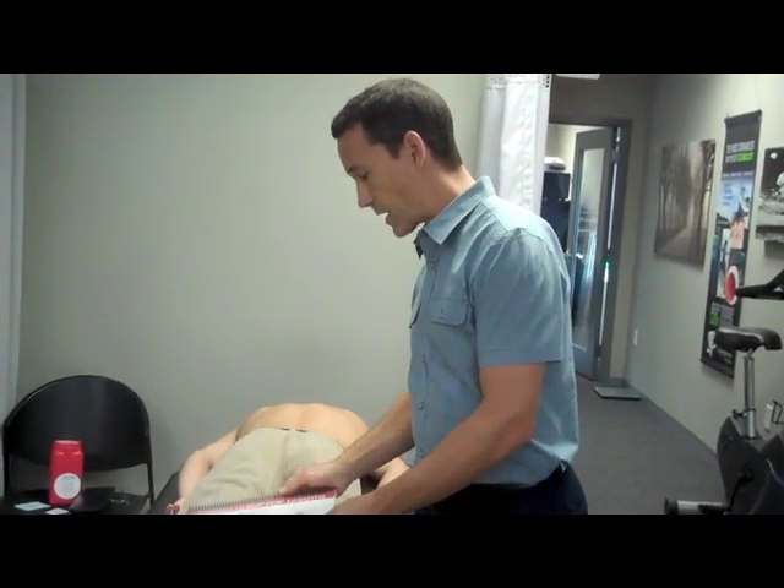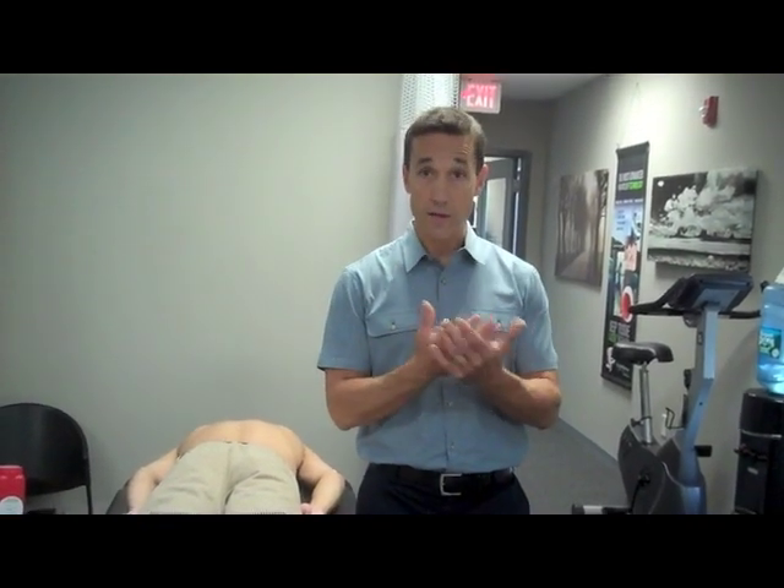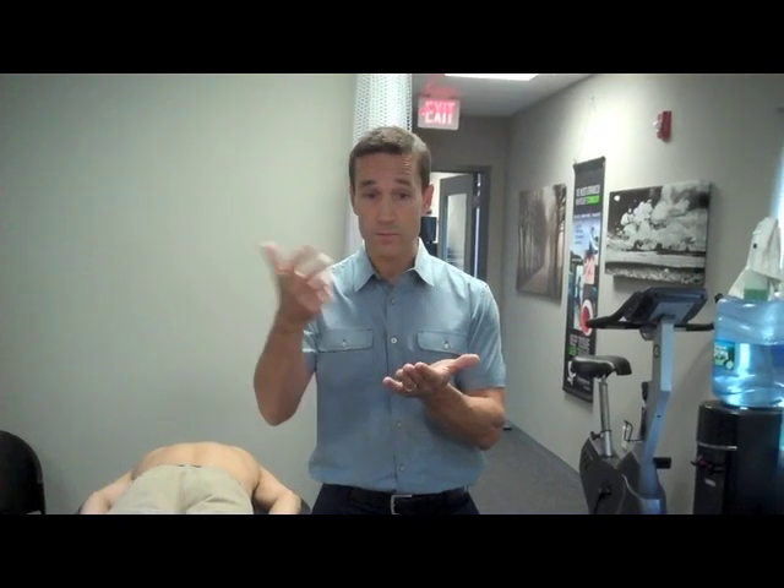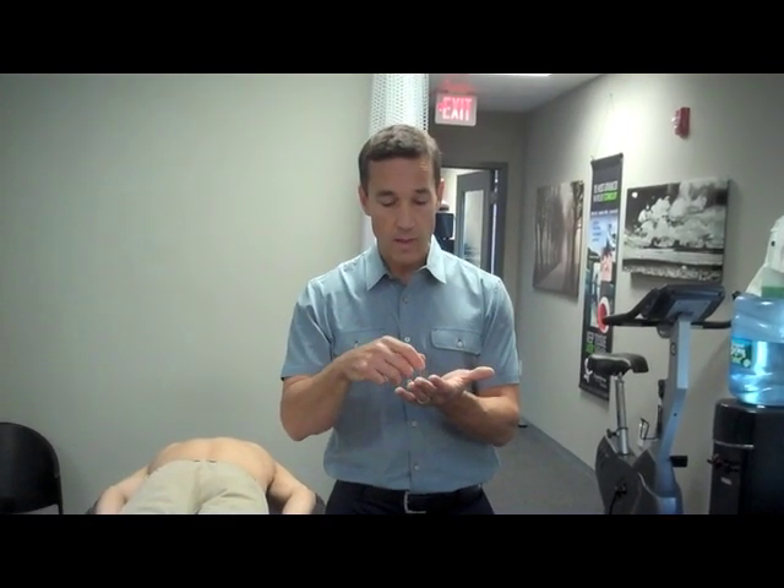When it comes to the actual trigger point dry needling session, we don't have a definitive answer for why it works either. By inserting a needle, there's the idea of bringing oxygen and circulation to the area. We can also do a peppering technique — moving the needle around — which seems to create almost a little reactive inflammatory process at that trigger point to try to bring in oxygen and circulation.